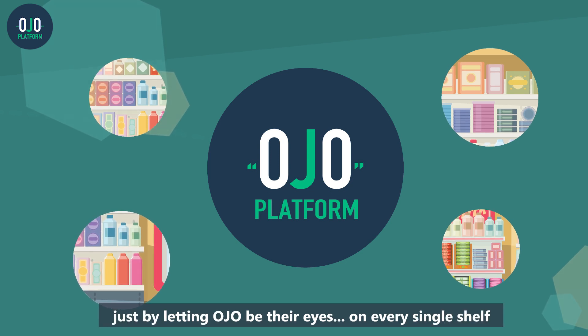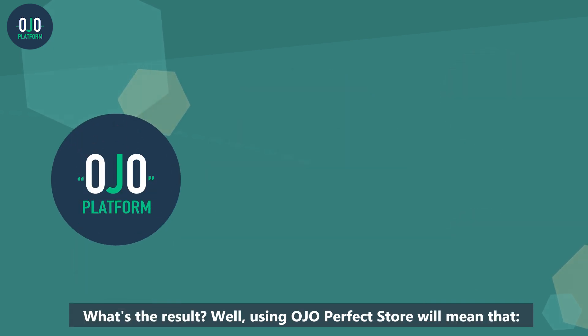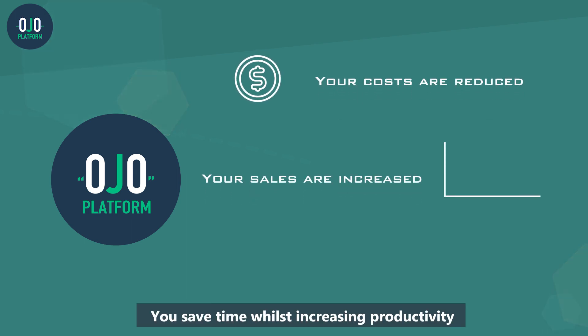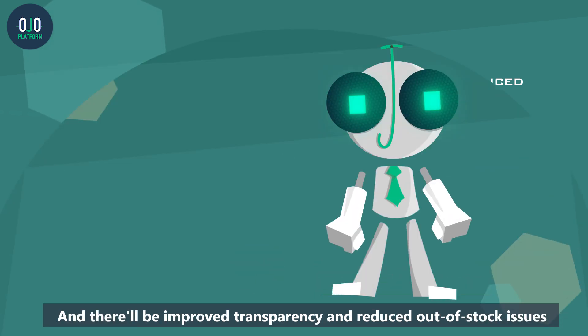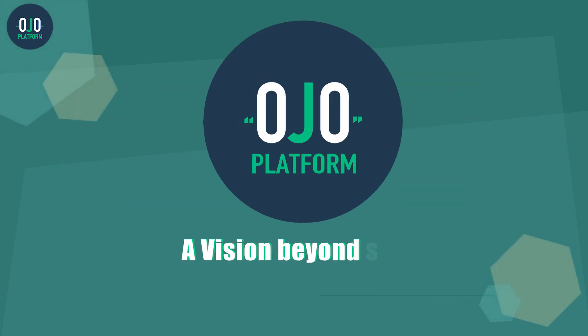Just by letting OJO be their eyes on every single shelf and every single point of sale — what's the result? Well, using OJO Perfect Store will mean that your costs are reduced, your sales are increased, you save time whilst increasing productivity, and there'll be improved transparency and reduced out-of-stock issues. With OJO Perfect Store, perfectionism becomes easy.